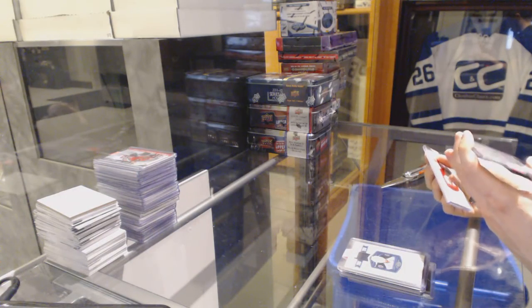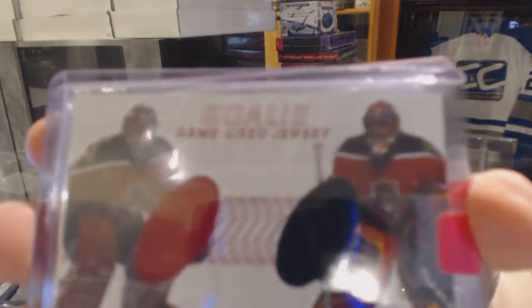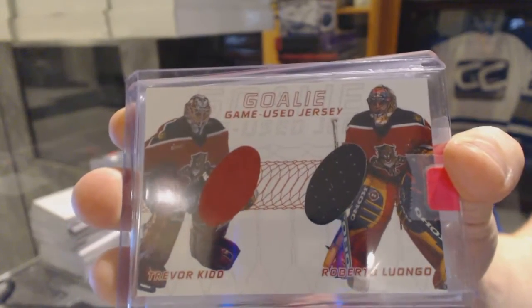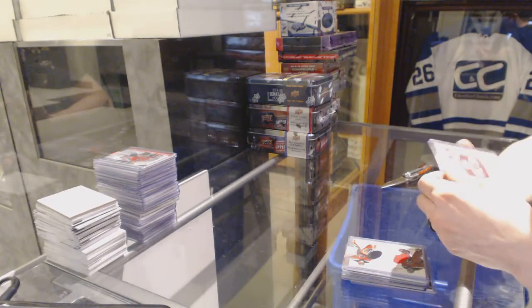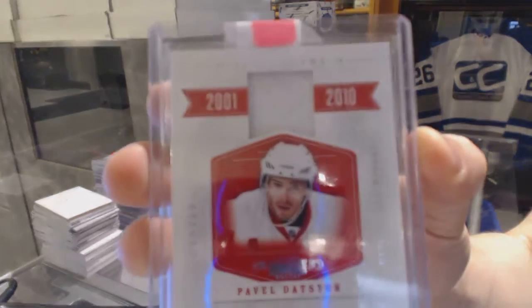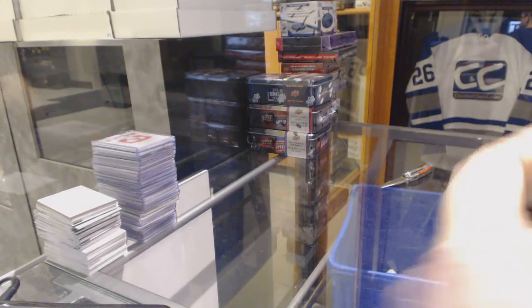We've got a 01-02 Memorabilia Series dual jersey for the Florida Panthers, Trevor Kidd and Roberto Luongo. And a 10-11 Dominion All-Decades jersey, numbered to 99 for the Detroit Red Wings, Pavel Datsyuk. Coming up next, the 11-12 Series 1 tin and the 15-16 Series 2 tin.